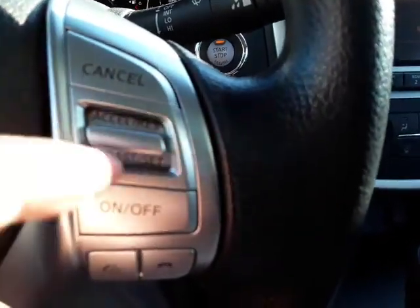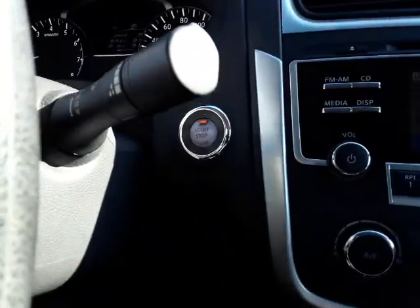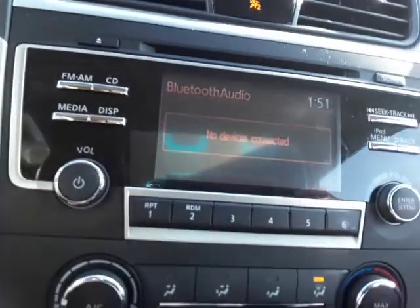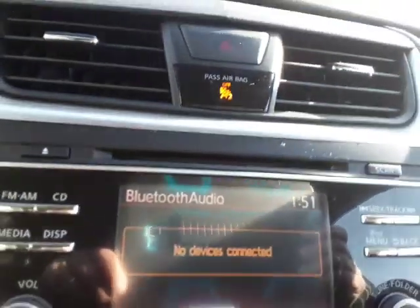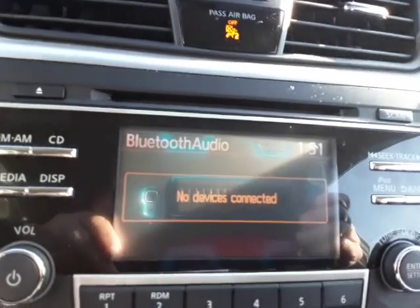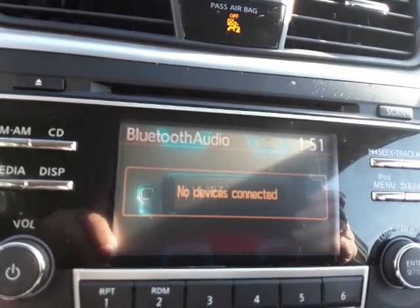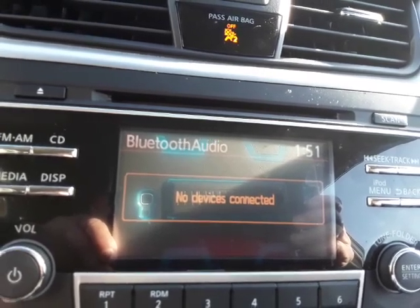Your cruise control buttons here control that. This Altima also has a convenient push button start and stop right here. AM and FM — and something that's kind of phasing out, but this 2017 Altima still has a CD player. So if you still use CDs, you can play them in this. It has a nice sound system.